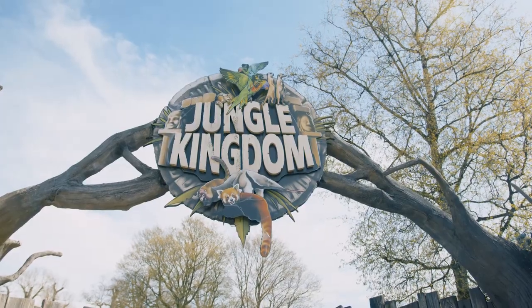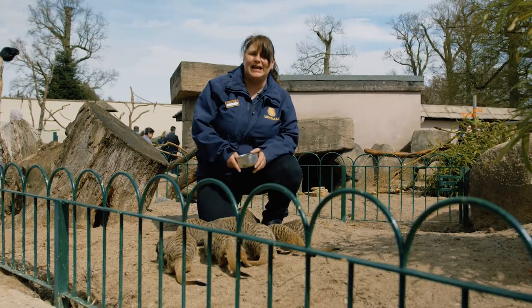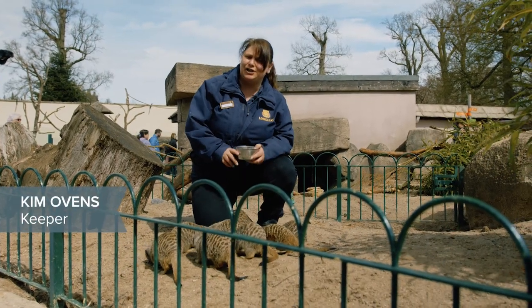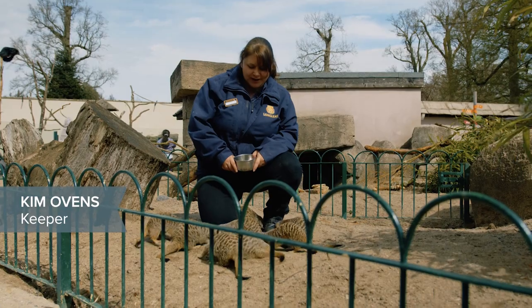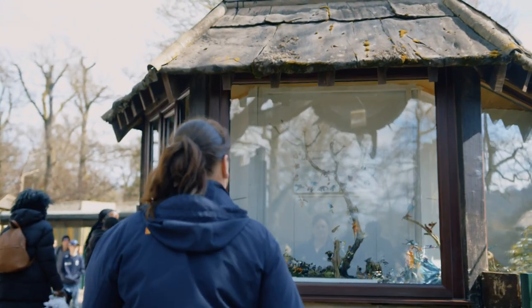Hi, so we're here in Jungle Kingdom today and I'm here with the meerkats. Although we're not here to see the meerkats today, we are here to see a completely different collection of animals and somewhat better behaved than these guys. So if you'd like to follow me we'll go and catch up with them.